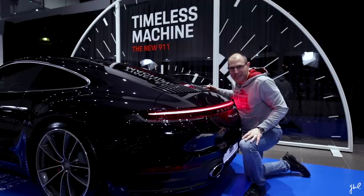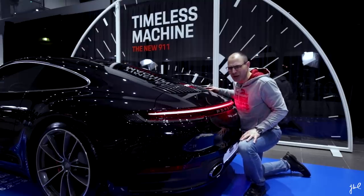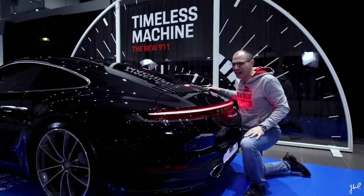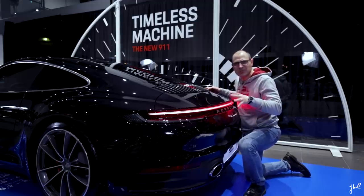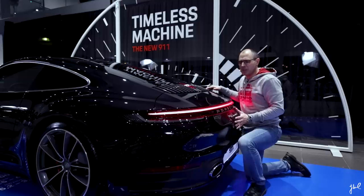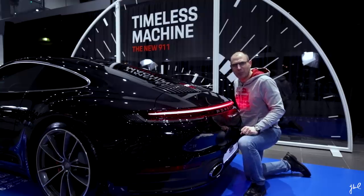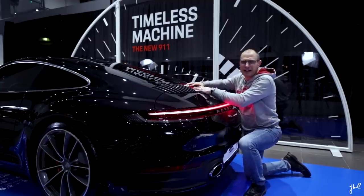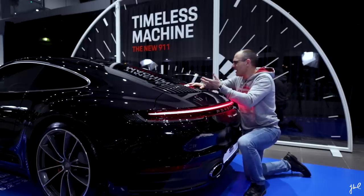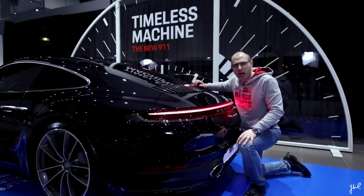I'm overwhelmed by the rear design. When I looked at pictures before I saw it live, I had so many thoughts about the design. Take it easy and experience the 992 live before you make up your opinion. The roundings around the rear lines have never been so distinctive on this vehicle compared to its predecessor. The brake lights are spectacular — inspired by a pause button, because a Porsche never stops. It just takes a breath, pauses, and continues.